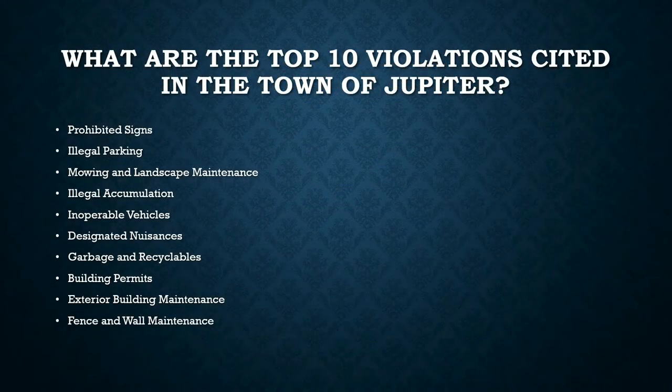Prohibited signage, illegal parking, mowing and landscape maintenance, illegal accumulation, inoperable vehicles, designated nuisances, garbage and recyclables, building permits, exterior building maintenance, and fence and wall maintenance.